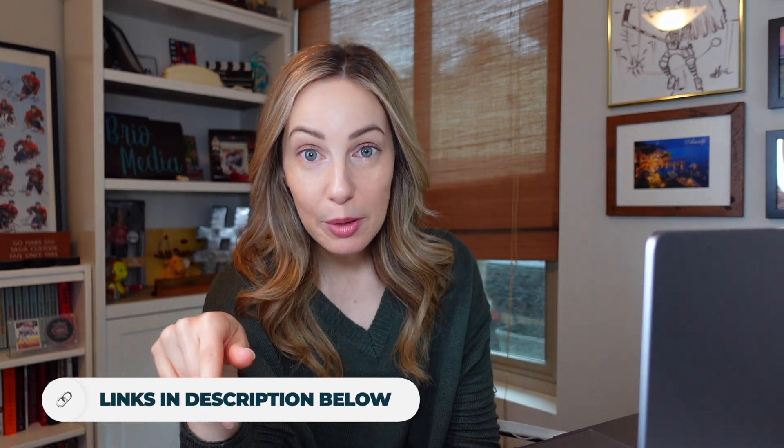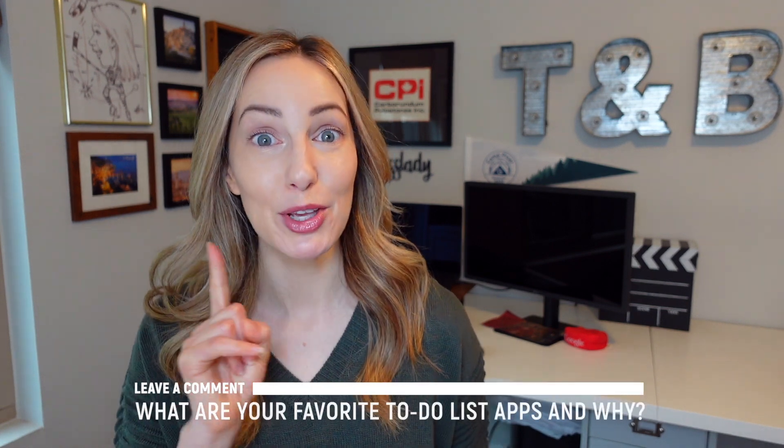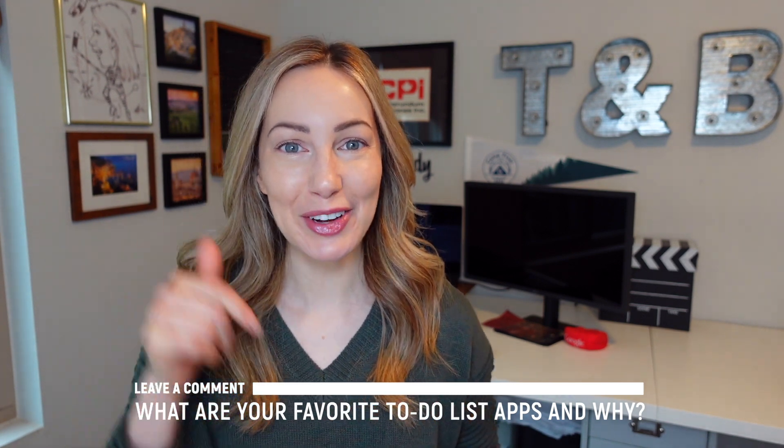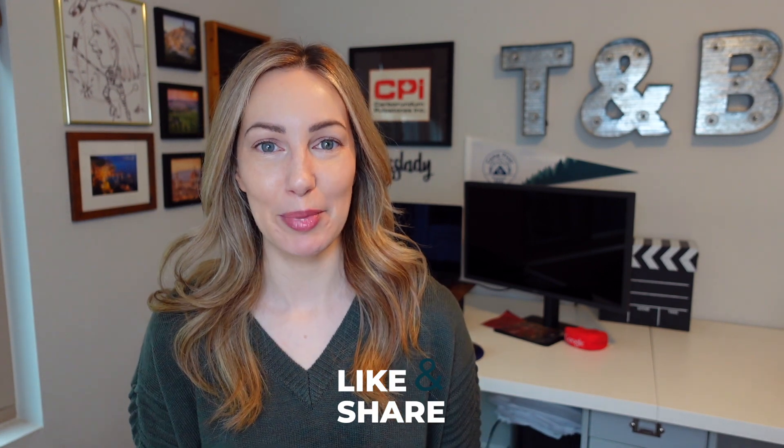And that's all 8 apps! There are links to all of these apps in the description below, as well as links to additional video content. Those are my picks for the best to-do list apps of 2023 — now I want to hear from you. What are your favorite to-do list apps and why? Let everyone know in the comments below. Thank you so much for watching. Give it a like, a share, or leave a comment. Subscribe to my channel for even more content — see you next time!